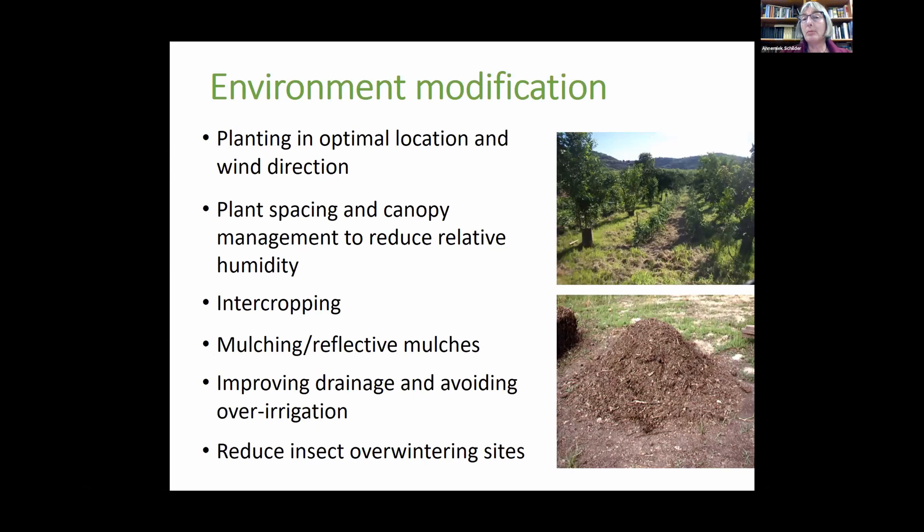Environmental modification or habitat manipulation is an important additive method for some diseases and insects. Planting in an optimal location and wind direction allows air flow which reduces humidity for disease development. Controlling spacing and canopy management to reduce relative humidity is especially important — for instance in grapes where botrytis bunch rot is increased with high relative humidity, so you have to remove leaves to reduce that disease.